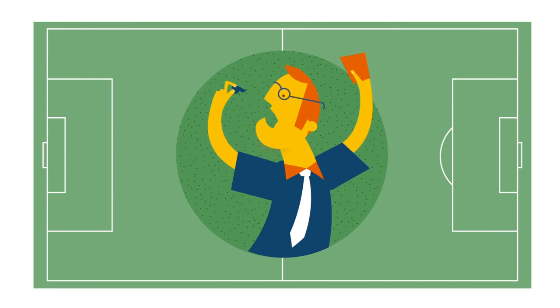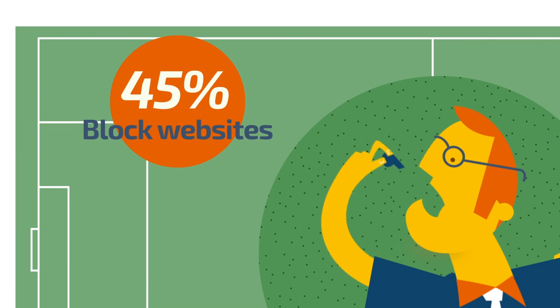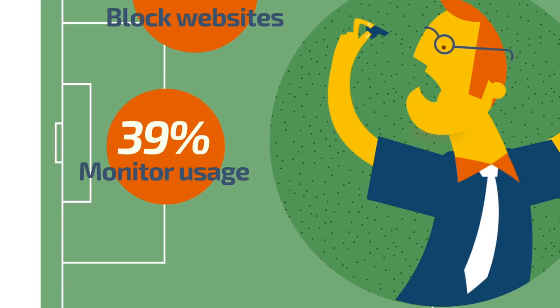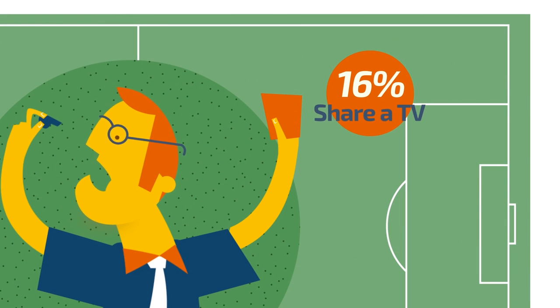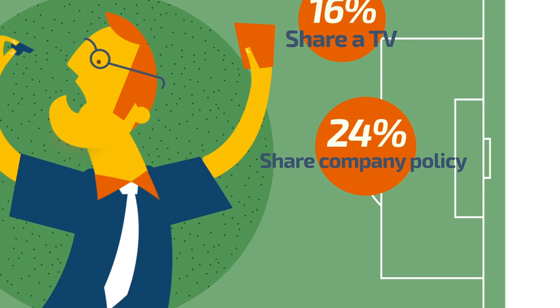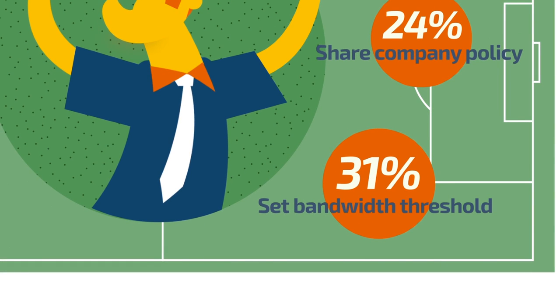Here are some effective measures IT administrators currently use to get back in the game. 45% of IT admins choose to block certain websites. 39% monitor bandwidth usage. 34% monitor websites visited. 16% share a TV or make space for watching the games. 24% share the company policy before the event, whilst 31% set bandwidth thresholds.